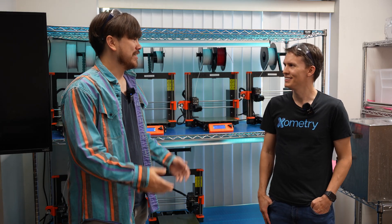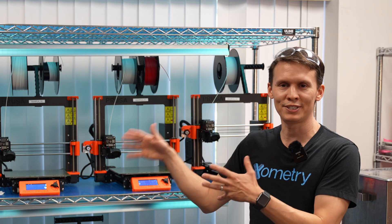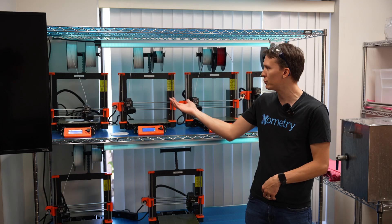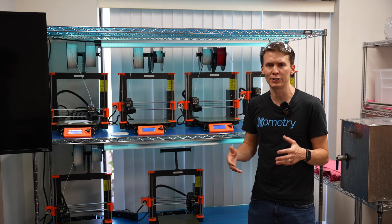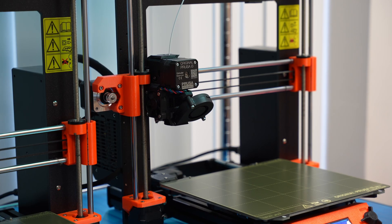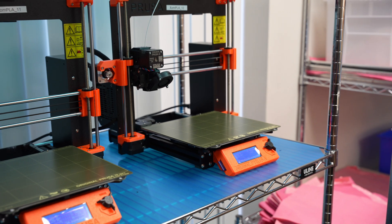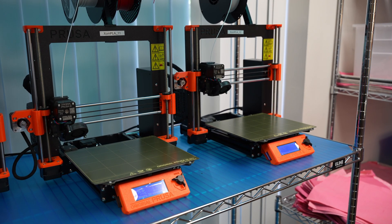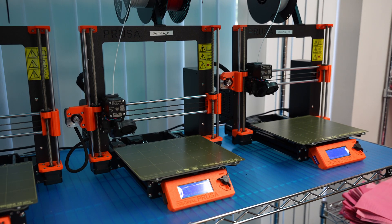So Greg, why don't you tell me what you've got set up in this room? This is what I would consider the desktop version. We're starting here because it's familiar, and we're running some Prusa printers specifically for the material PLA. How have these Prusa printers been holding up for you? Overall they do a really good job. They definitely do require some more hands-on work, especially in the early stages of the print, but for what they're doing, which is this prototyping PLA work, they work great.